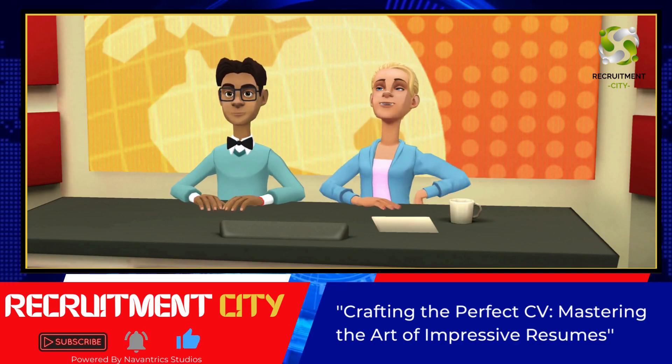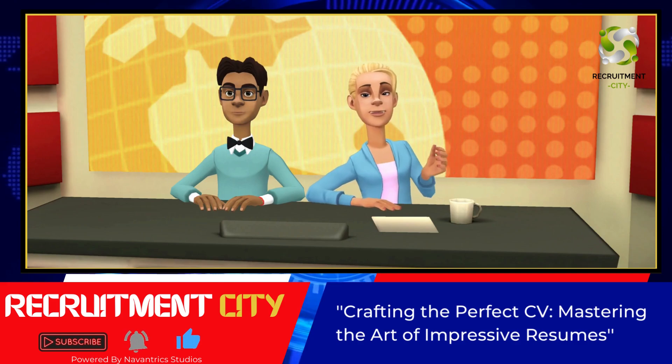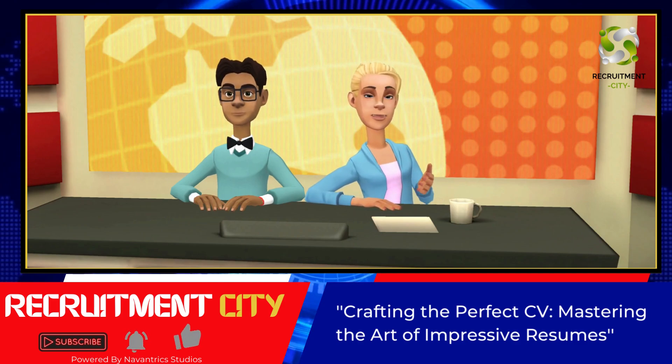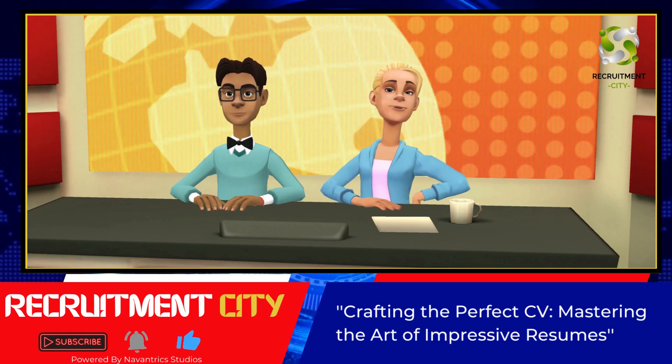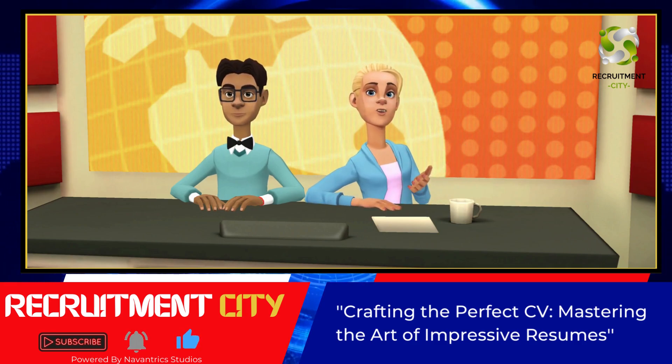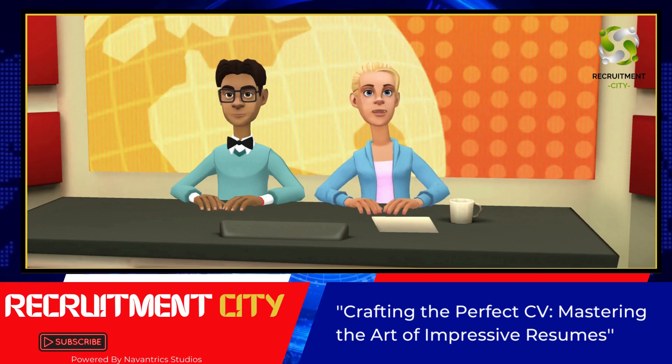6. Make sure your CV represents your personal brand. Inject some personality into your resume while still maintaining a professional tone. Let your unique qualities shine through, as employers are not only looking for qualifications, but also a cultural fit.